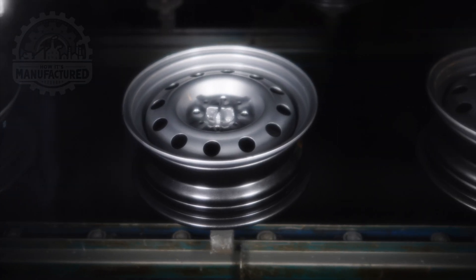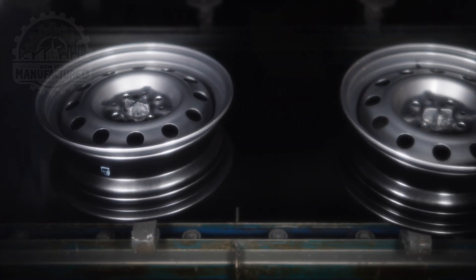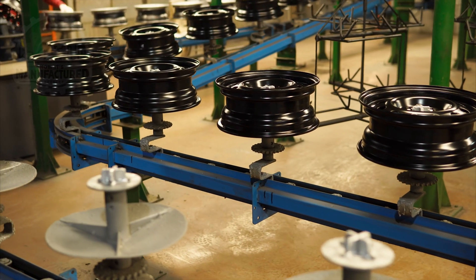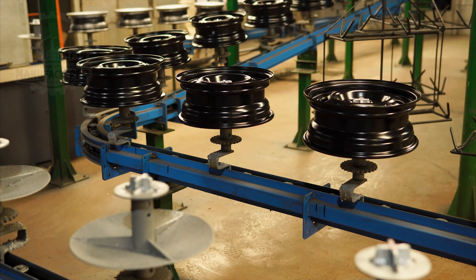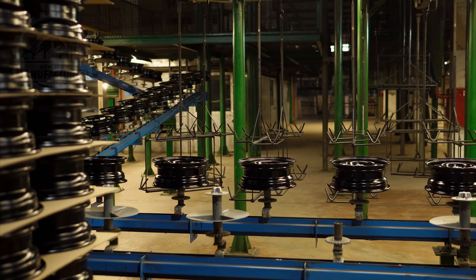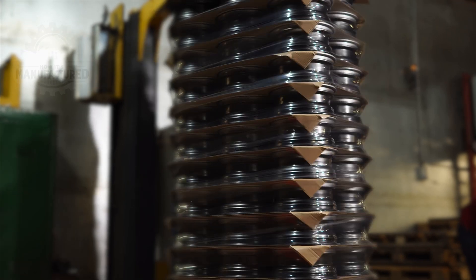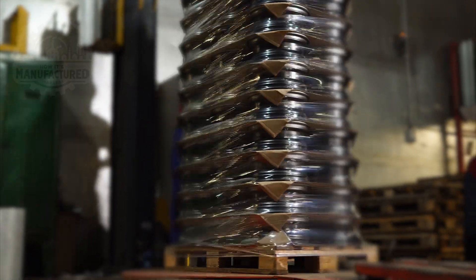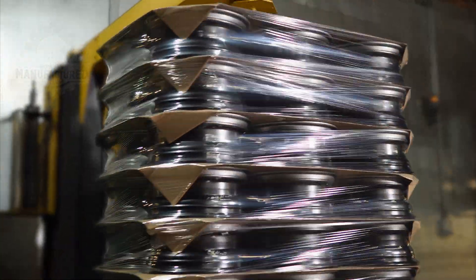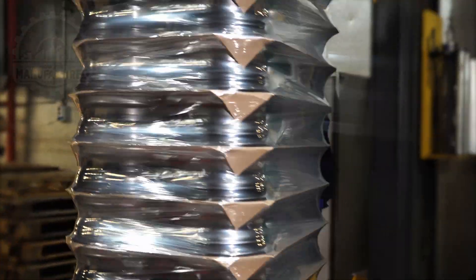Once the steel wheels have passed all quality control checks and have received their surface treatments, they move to the final stage of the manufacturing process — packaging. This crucial step ensures that the wheels are protected during storage and transport, arriving at their destination in pristine condition. The packaging process begins with the careful stacking of the wheels on pallets. Each wheel is placed horizontally, and between each layer of wheels, a sheet of cardboard is added. This cardboard layer prevents scratches and dents from metal-on-metal contact, helps distribute the weight evenly across the stack, and adds stability to the palletized load. Once a pallet is fully stacked, the entire load is wrapped in plastic.